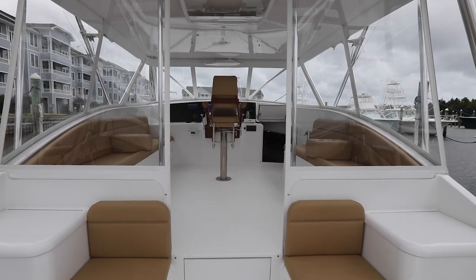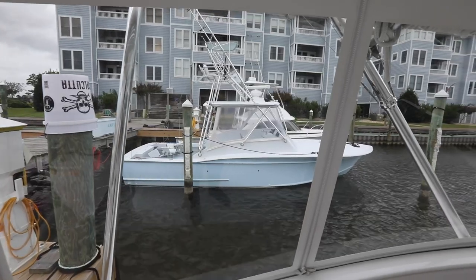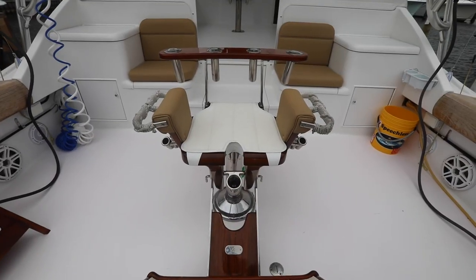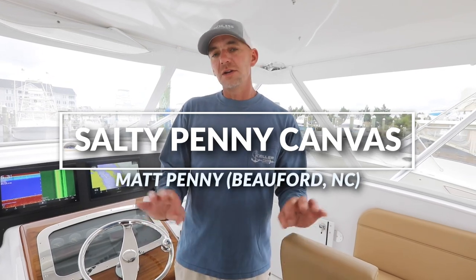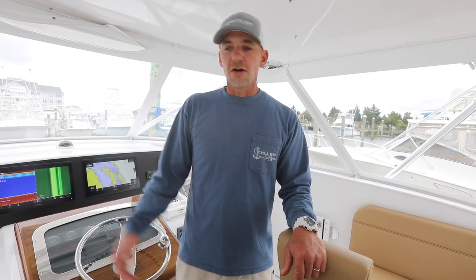Reason number four was the soft goods package. Soft goods is another term for cushions, curtains, and things like that. I immediately noticed the craftsmanship that was put into all of the soft goods on this boat. After we bought the boat, I became really good friends with the guy that did all the upholstery work — his name is Matt Penny and he's out of Beaufort. He has a company called Salty Penny Canvas. Phenomenal work, just the craftsmanship and the customer service. He's an all-around great guy.